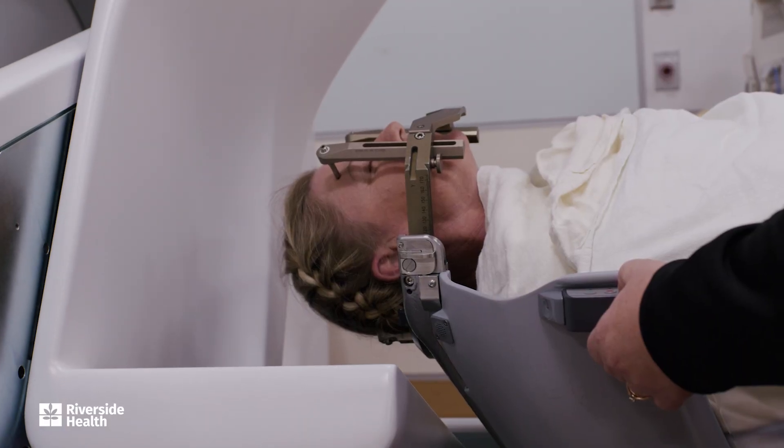There are vascular entities in the brain, most particularly something called an arteriovenous malformation, where there's an abnormal communication between arterial or high-flow blood and low-pressure veins, with no intervening capillary bed. Gamma Knife radiosurgery has been shown to be very effective in treating those.